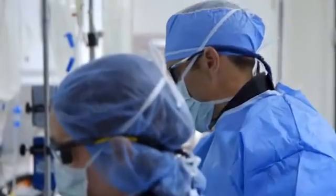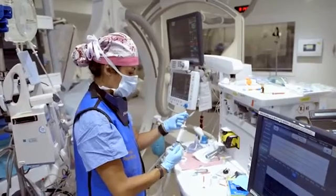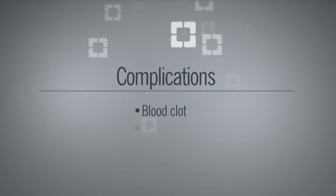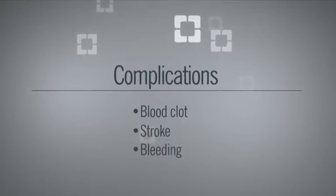The risks of treatment are much less than they were historically when we used to do big open operations with bypasses and carotid sacrifice. Complications can include anesthesia risks, blood clots developing on the stent that can block an artery in the brain causing stroke, bleeding into the brain, and anytime we access the artery in the groin there's a chance of a blood clot forming.